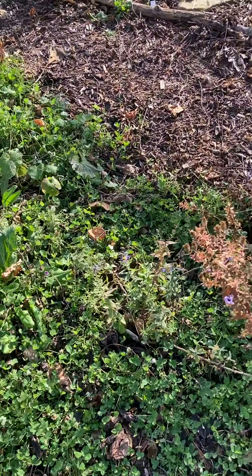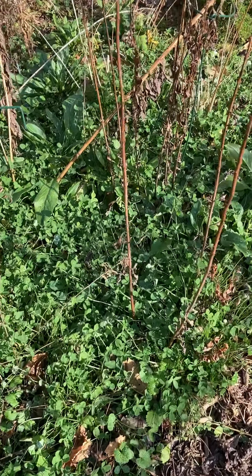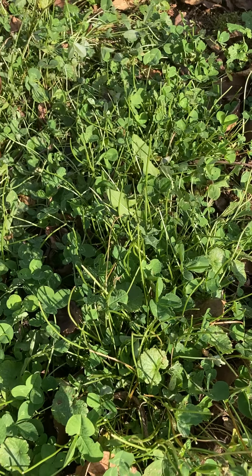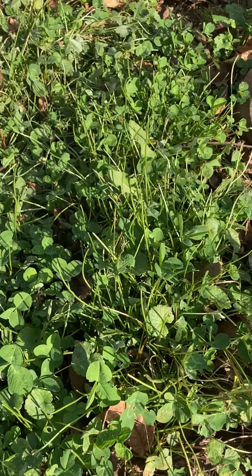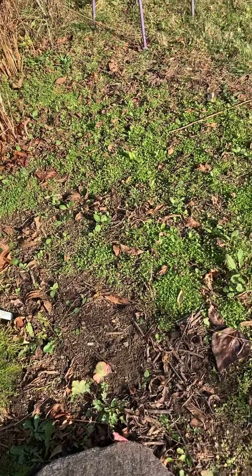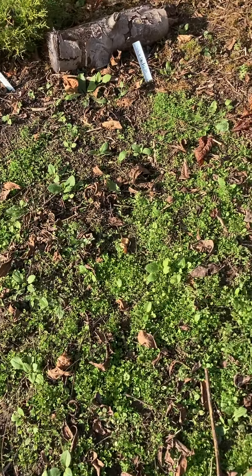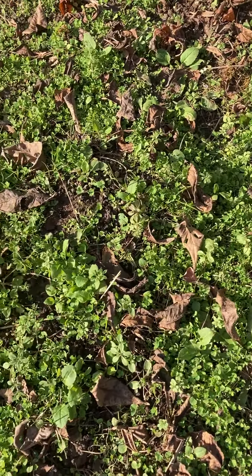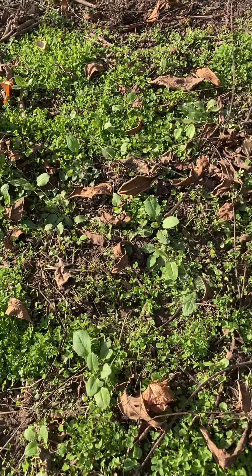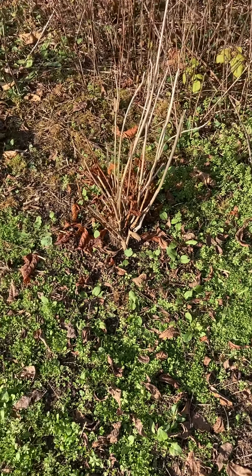I'll continue with the white clover even though it's not native — it's still very beneficial. You can see the rabbits or the woodchuck have been eating it. I still have some stray garlic mustards I'll need to get out in the spring. This was a seeding I did about a month ago — mid-October, maybe even the 20-something — and it looks good; I think it'll get through the winter well.